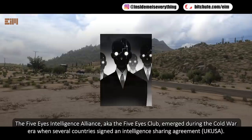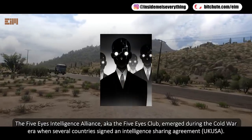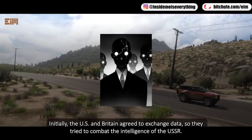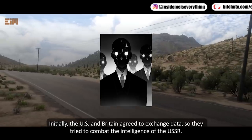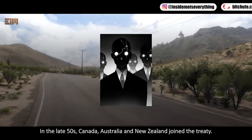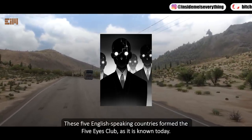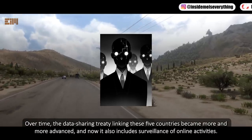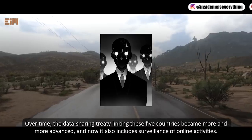The Five Eyes intelligence alliance emerged during the Cold War era when several countries signed an intelligence-sharing agreement. Initially the US and Britain agreed to exchange data to combat Soviet intelligence. In the late 1950s, Canada, Australia, and New Zealand joined the treaty, forming the Five Eyes club as it is known today. Over time the data-sharing treaty became more advanced and now also includes surveillance of online activities.